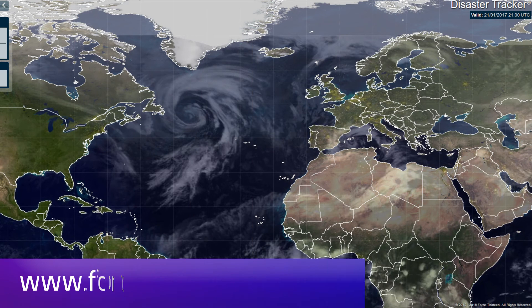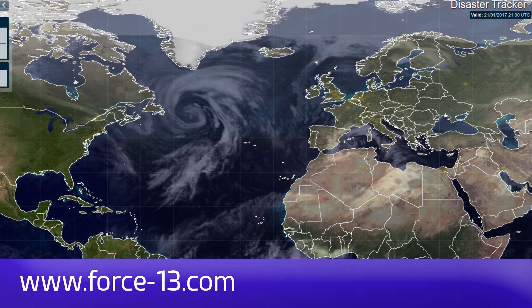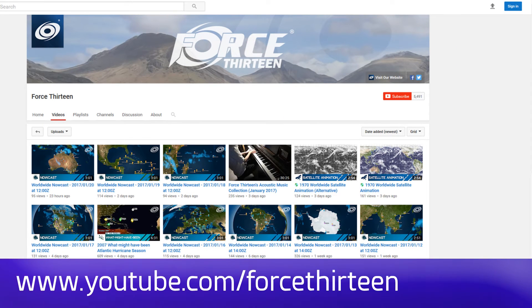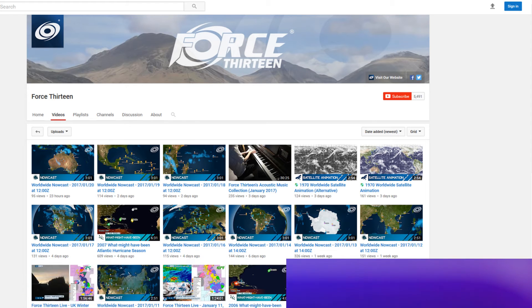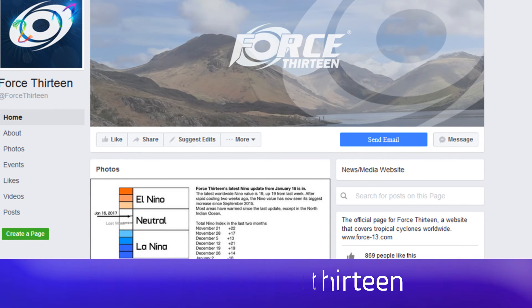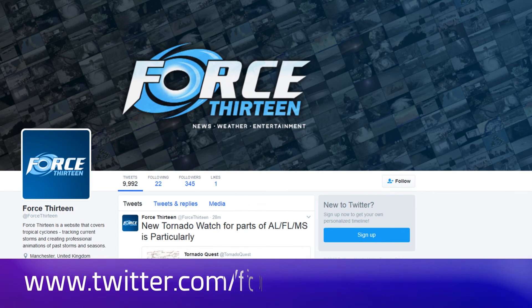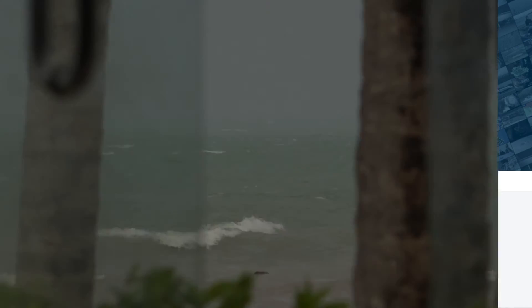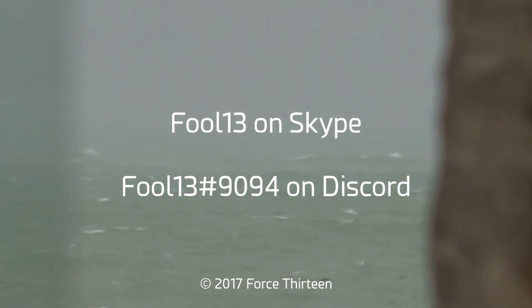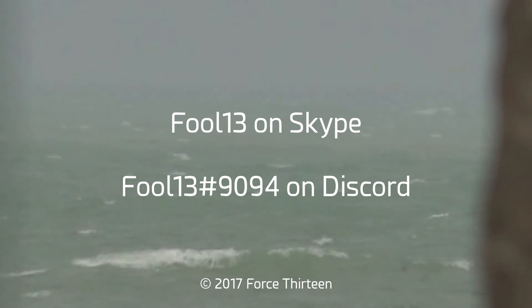You can follow Force 13's outlets — the website force13.com and its tracker — at your service at any time. You can also find us on YouTube; you're probably there already — search 'Force 13' if not, and subscribe if you haven't. You can also find us on Facebook and Twitter; the handle on Twitter is @Force13. You can also add Force 13 on Skype — F00L13 — and add extension 9094 on Discord for Tropical Weather Chat.